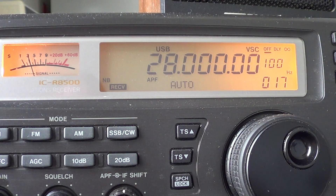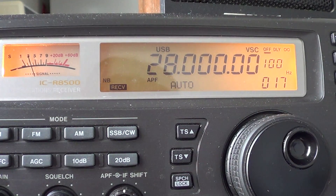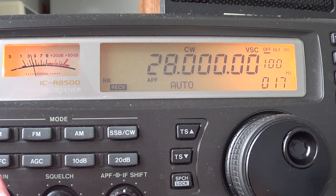Most of the communications here are in upper sideband, but we'll go around the band and show you what the different signals are. It's about midday here — noon, which is 1700 UT — and we'll try to see if we can hear any signals. The first part of the band I'll tune around in CW, because the first part is going to be Morse code.